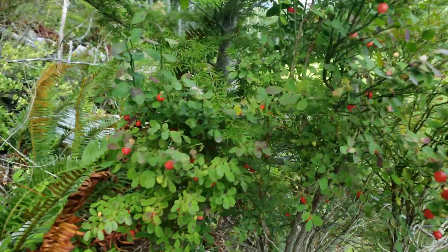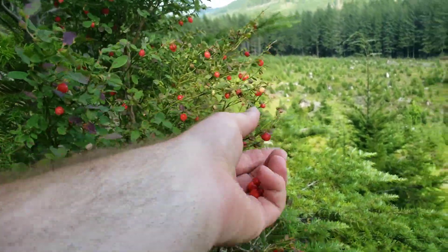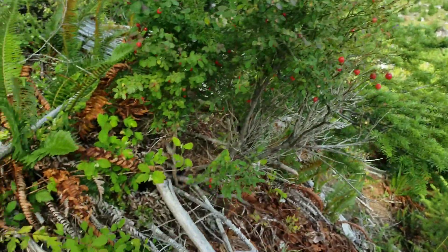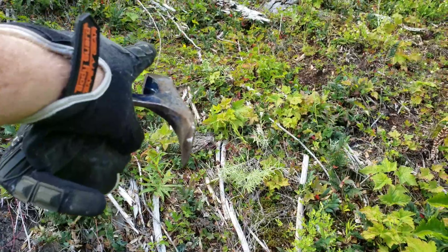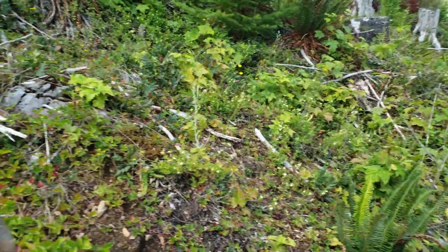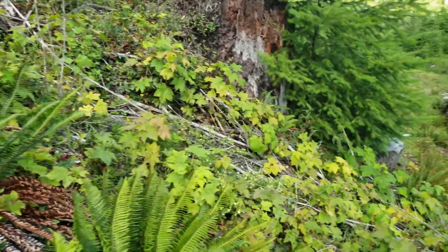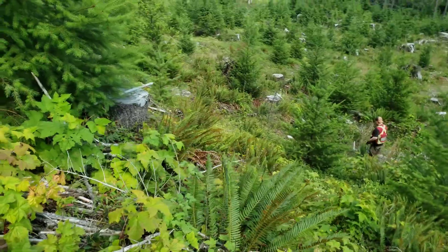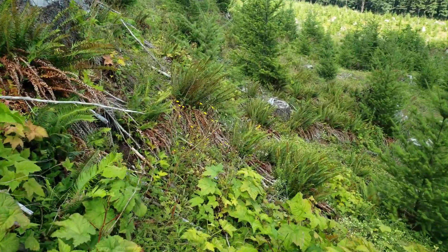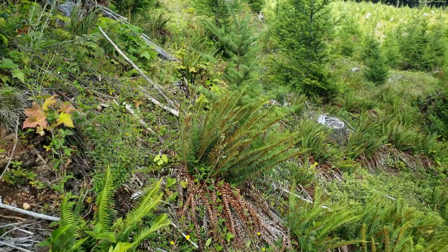We haven't found any gold yet today. We've kind of narrowed down somewhere where the contact zone would be — along here, close to the bottom of the outcrop and base of the mountain. There's no surface exposure other than an outcrop back there which had a bit of oxidization. We're gonna keep going a little bit and then probably call it quits for this place and move on.